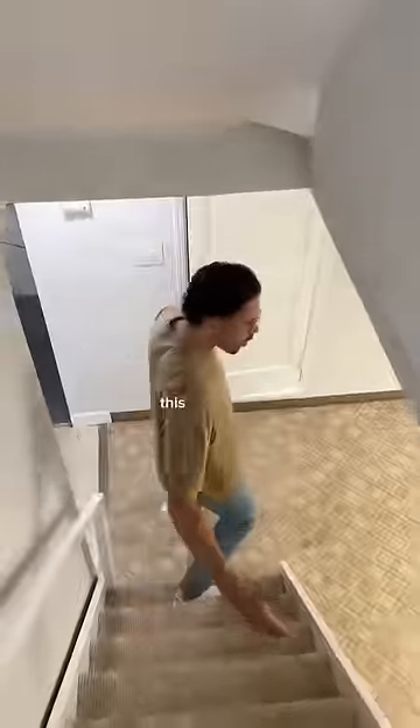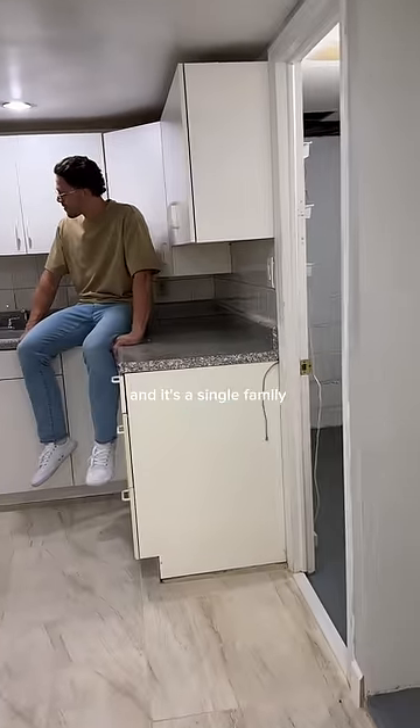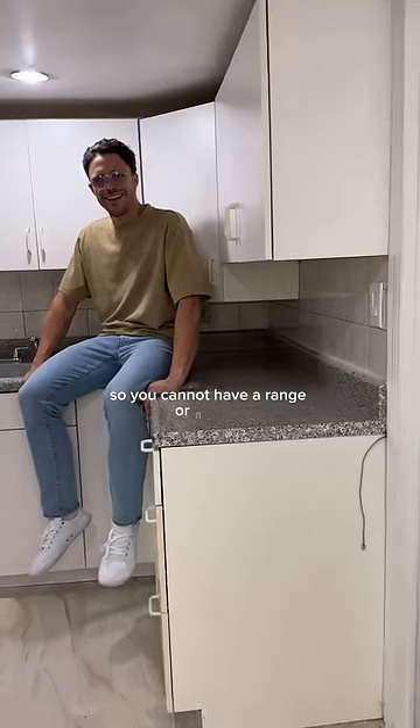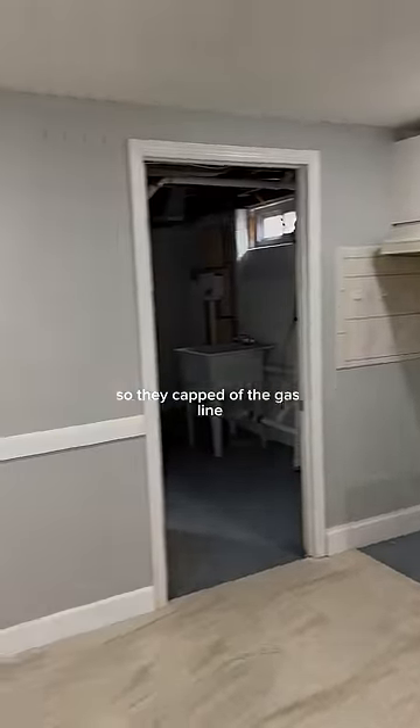And the reason that it's illegal to sell — as we head downstairs, this basement, not only is it huge, but it has a full kitchen. And it's a single-family house, so you cannot have a range or a stove connected to a gas line in the basement. So they capped it off, and now you can sell it.